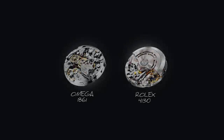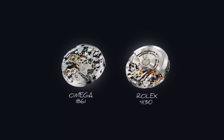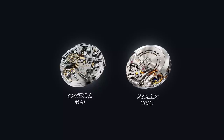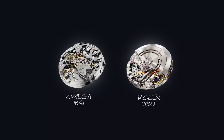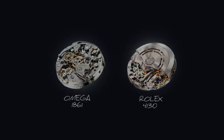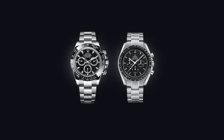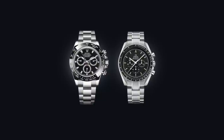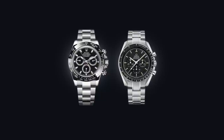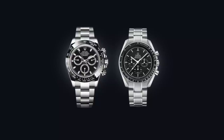As far as internal functionality goes, the watches share different movements — one is a mechanical hand-wound cam-operated chronograph, the other is an automatic column wheel chronograph. Good thing we're only focusing on the aesthetics. So with all of these functional and aesthetic details out of the way, how could we go about combining them? My thinking around this was quite simple: take what both watches offer the best of and blend them together.